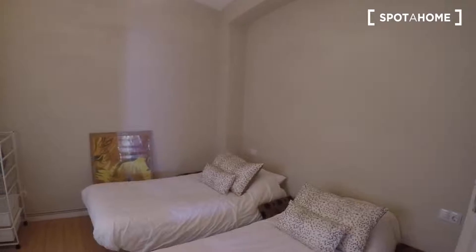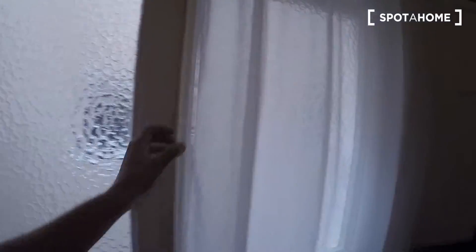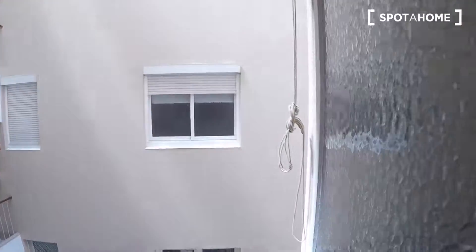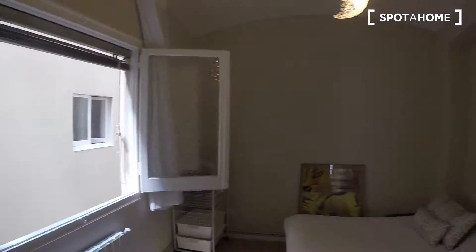You can put the beds together and you have a double bed. And here you can open the curtains, and here we have the internal patio.